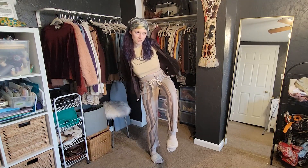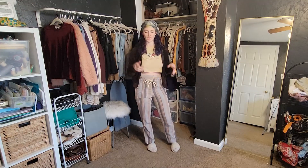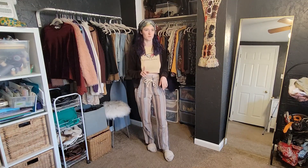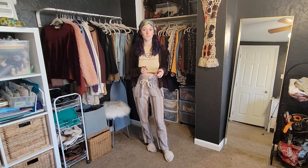Also the slippers — I literally thrifted these. They were like brand new at the Red, White and Blue thrift store. So actually everything that I'm wearing is thrifted from the Red, White and Blue thrift store in Pittsburgh. If you have not been there and you're local to Pittsburgh, go to that thrift store.